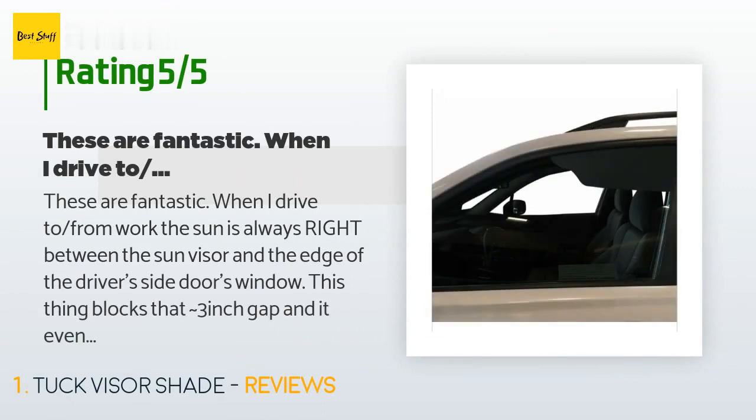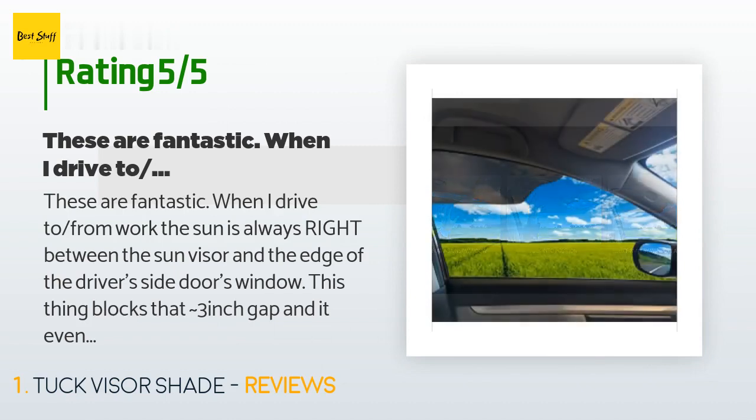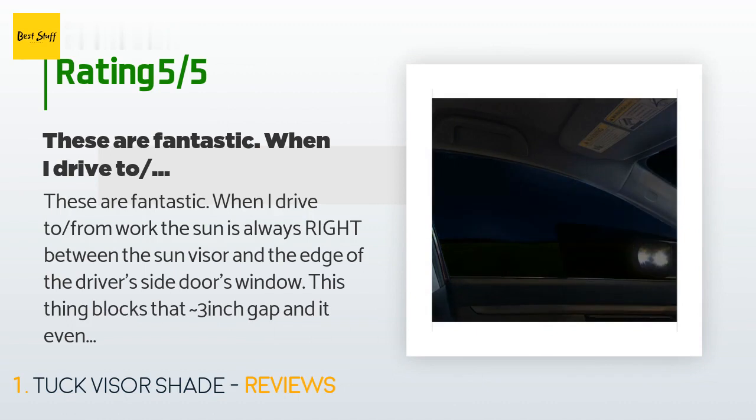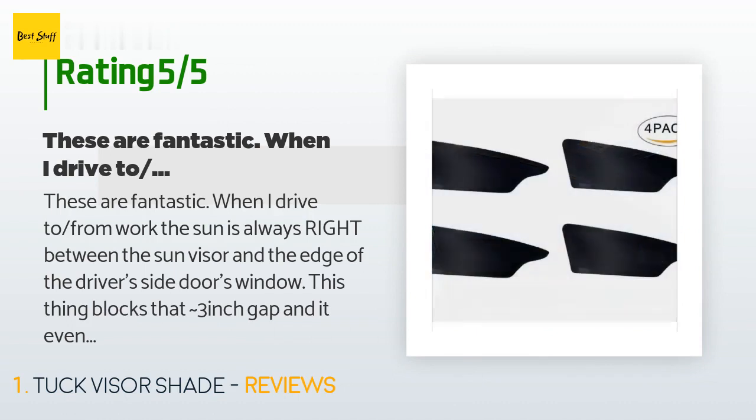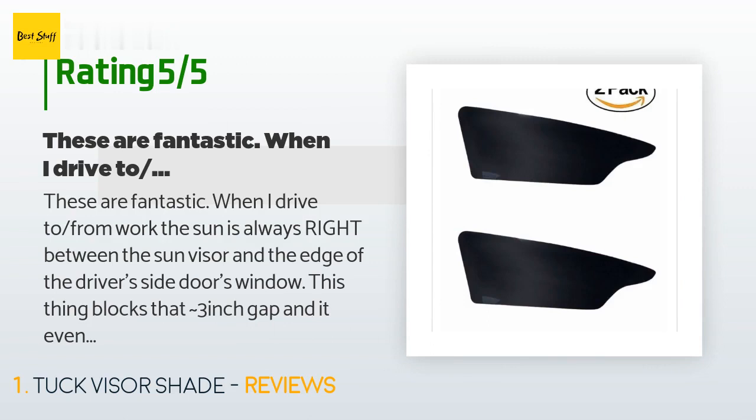A customer said: "These are fantastic. When I drive to and from work, the sun is always right between the sun visor and the edge of the driver's side door window. This thing blocks that approximately three-inch gap, and it even means I don't have to pull down and adjust the visor. I've been taking a lot of road trips lately with family in town, so I just ordered three more pairs to semi-permanently place in all the windows of my car and my wife's."